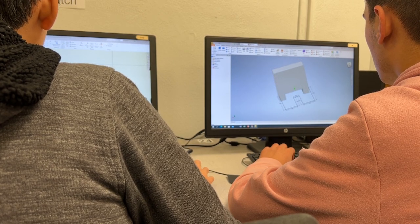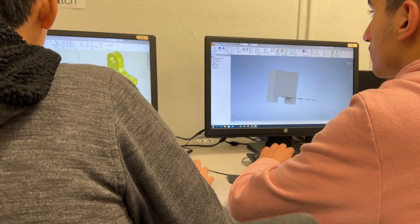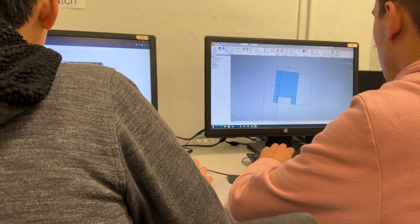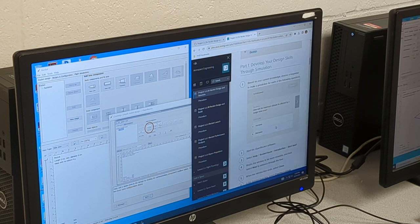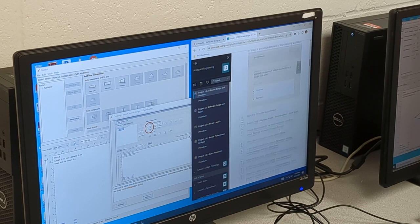Using the CAD software, students can build on those skills in Computer-Aided Drafting 2 with the addition of 3D virtual reality CAD software. Woodworking 1 provides students with the opportunity to use hand tools, power tools, and machines to create various woodworking projects.